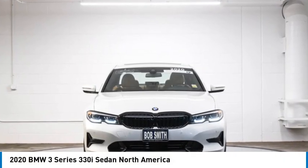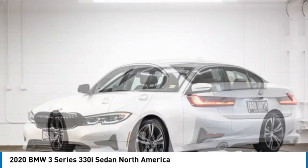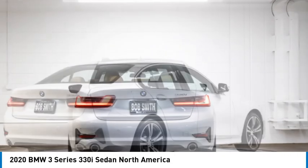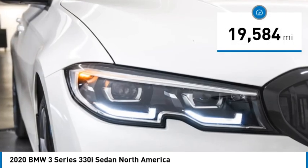Come test drive the 2020 3 Series — proof that all good things come in threes. The BMW 3 Series has a well-deserved reputation for packing outstanding driving dynamics and excellent quality. This vehicle has less than 20,000 miles.